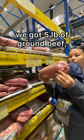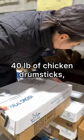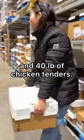At the halal certified meat section, we got 5 pounds of ground beef, 10 pounds of beef round, 40 pounds of chicken drumsticks, and 40 pounds of chicken tenders.